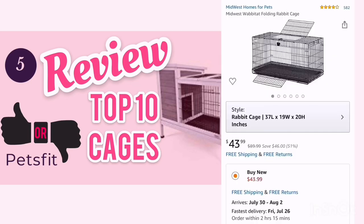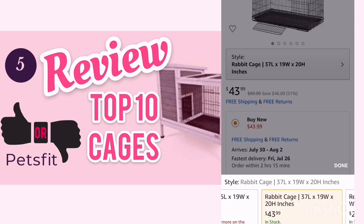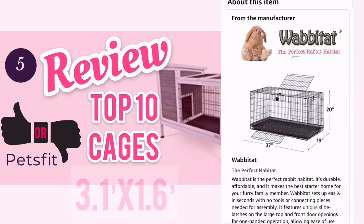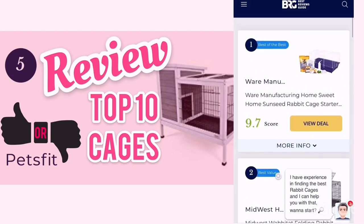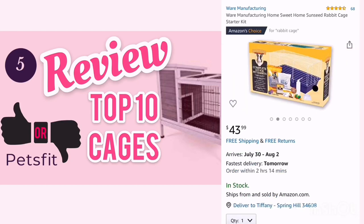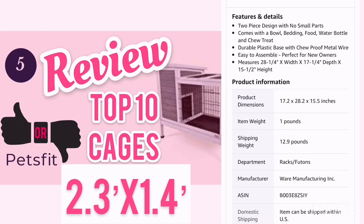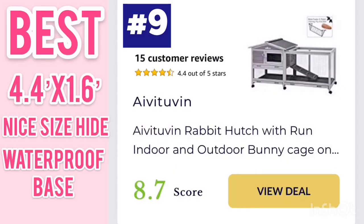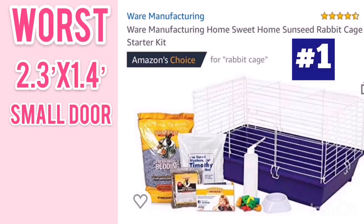Number 2, with a score of 9.5, is by Midwest Homes, and they have two options — one at 37 inches and one at 25 inches. If we scroll down, you can see the measurements, which are too small at 3.1 by 1.6. It also has a metal grate, which is not good for your rabbit's feet. Finally, number 1 is a Ware Manufacturing Home Sweet Home Rabbit Starter Kit for $43.99. The size of this cage is incredibly too small for a rabbit. For $43, there are better options. The best option on the list would be number 9 at 7 square feet, but this would be one you would need to use as a home base, not a standalone cage. The worst option on the list is number 1 — it is the smallest out of all of the options and has a horrible access point.